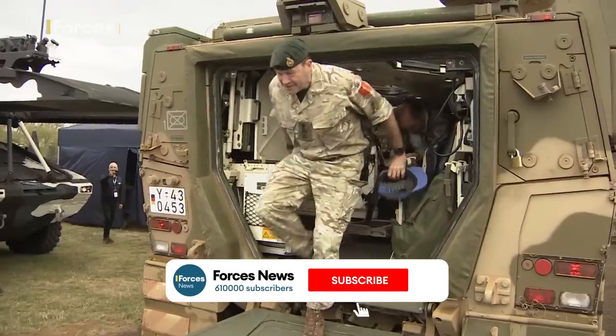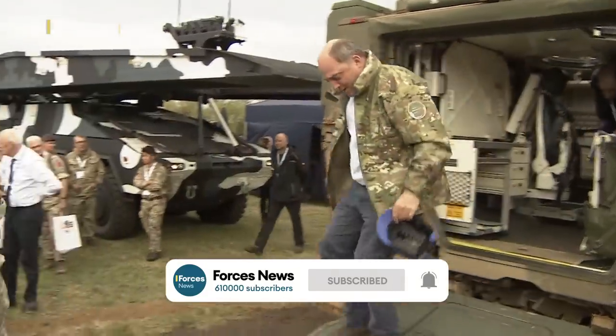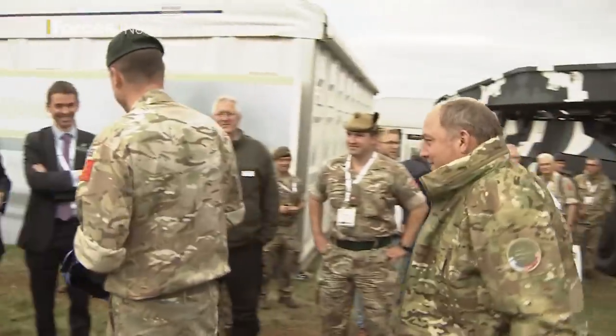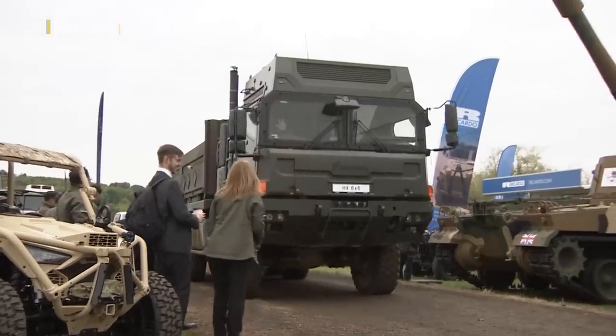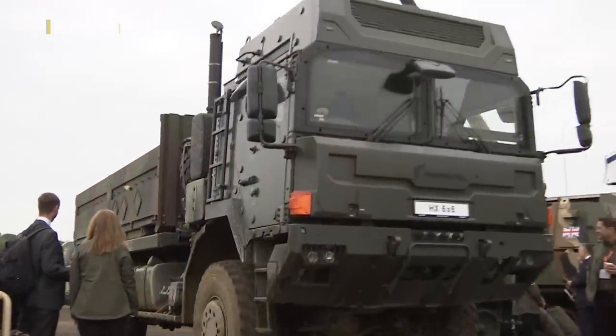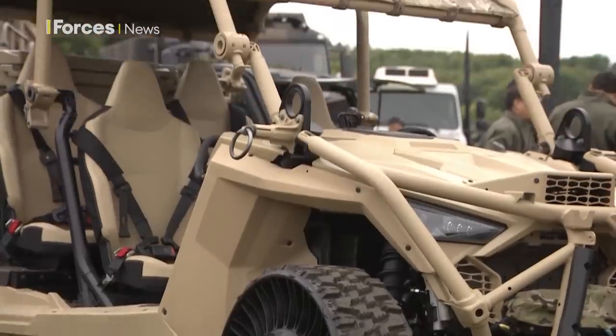It was quite an entrance. The head of the army, General Sir Patrick Sanders, and Defence Secretary Ben Wallace arriving at the Defence Vehicle Dynamics show in a Boxer armoured vehicle. DVD, as it's known, is a chance for manufacturers to show off their latest models, from huge self-propelled howitzers to small off-road vehicles.